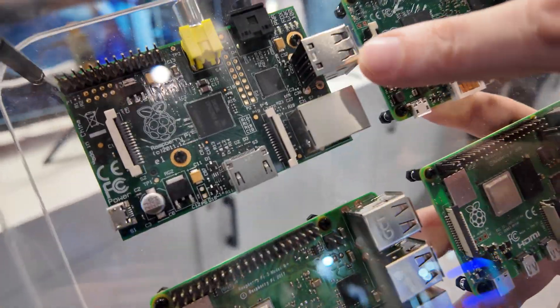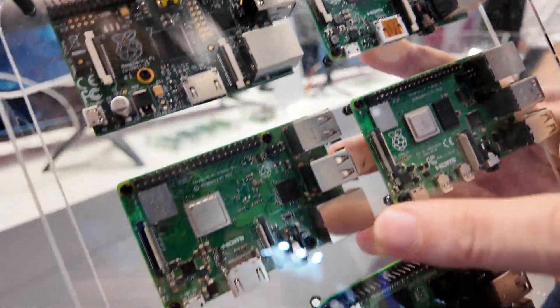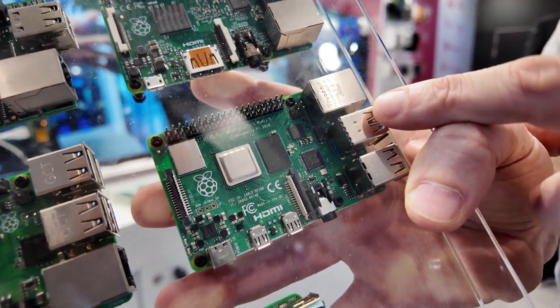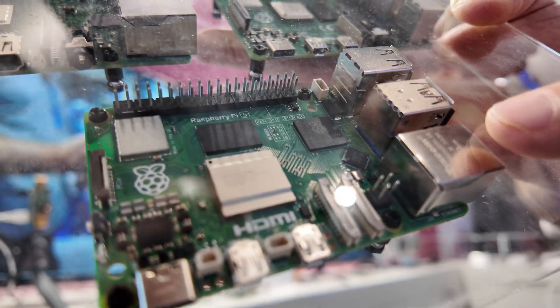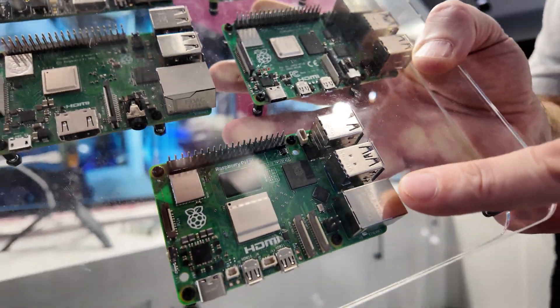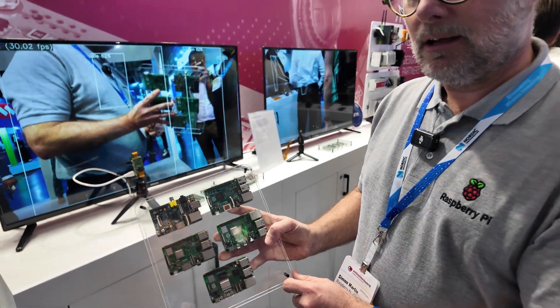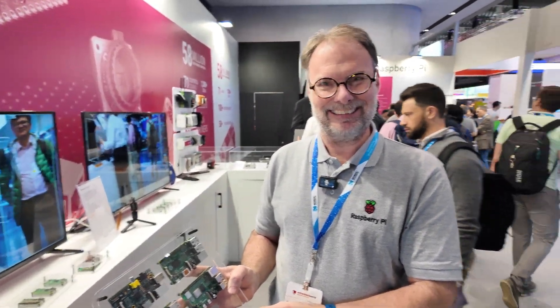This is the Raspberry Pi 1. This is the Raspberry Pi 2 released in 2015. Raspberry Pi 3. Raspberry Pi 4 released in 2020. And then last year we released the Raspberry Pi 5 with 8 gigabytes of RAM or 4 gigabytes of RAM. It's something like 60 million Raspberry Pis right now.